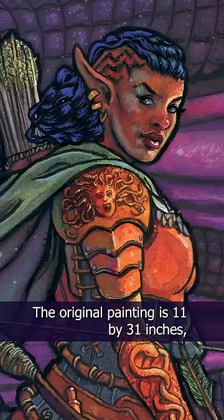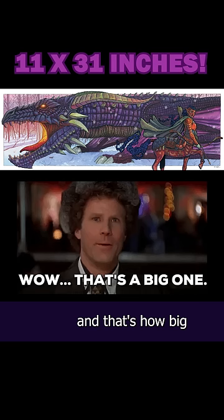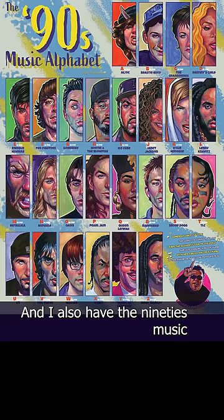The original painting is 11 by 31 inches, and that's how big the posters are going to be, so make sure you have room on your wall. I also have the 90s music alphabet posters being printed as well.